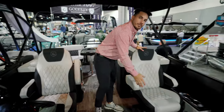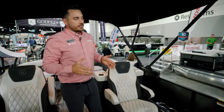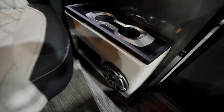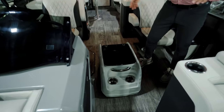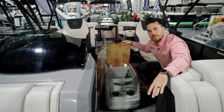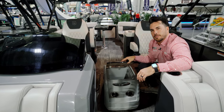Right here you have a co-captain's chair, which is an upgrade as well. Both chairs have recline, swivel, and slide forward and back — everything you want. You've got a co-captain's chair with cup holders, and then you've got this little portable unit that you can move anywhere on the boat. You can add this to any of the models, and it has a cooler inside. So if you're sitting up here in the bench seats and want snacks and drinks within arm's reach, just pop that up and you're good to go.